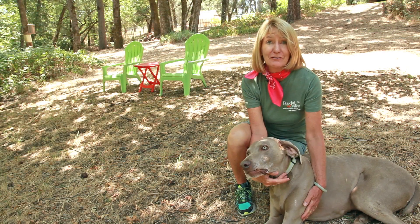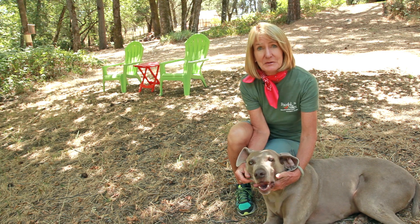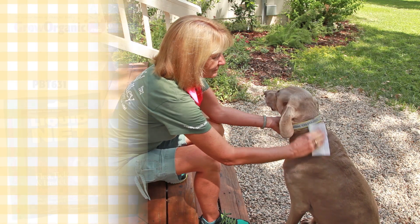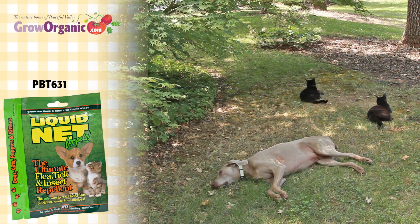And don't forget your four-legged friends, either. Dogs are very susceptible to Lyme disease from ticks. Liquid Net makes formulas for use on pets, so you can discourage ticks from taking a bite out of your buddy.